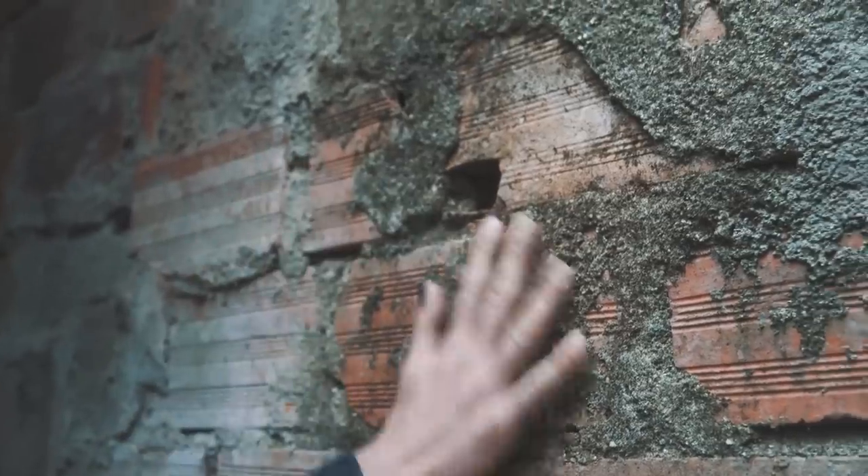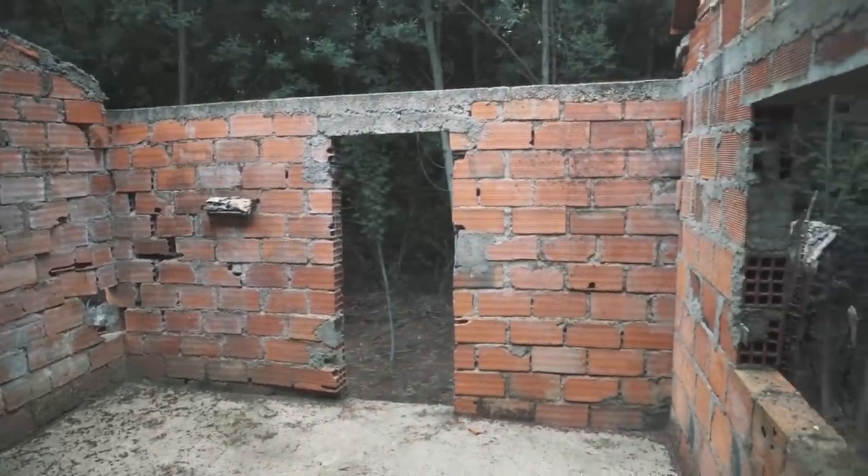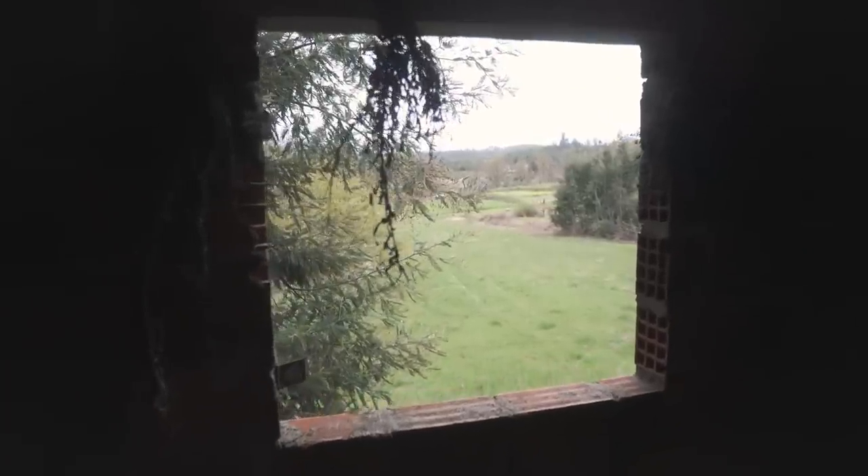The goal of this year is to make sure the roof is closed, the walls are fixed, it's insulated, and we can put a stove inside. Because this will be our warm place for next winter — so it's a good deadline.